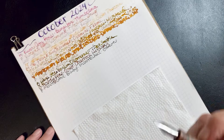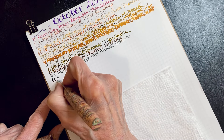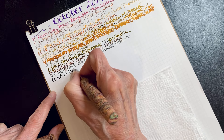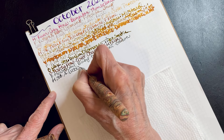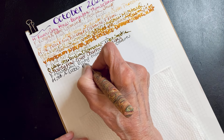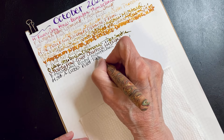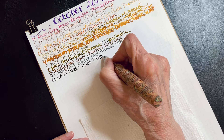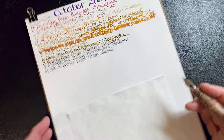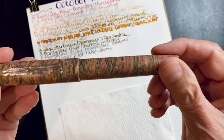You remember I always change around my nibs. This is a Sailor Lecoule and this is Pilot. I'm not even trying to say the Japanese name — probably not. I love this pen, everything about it.